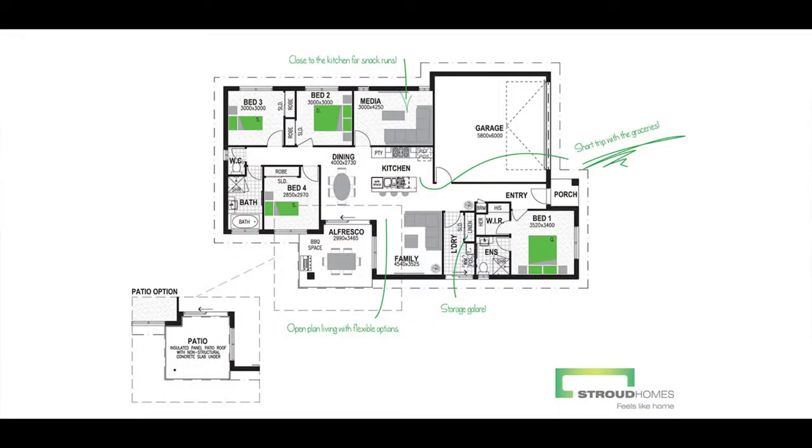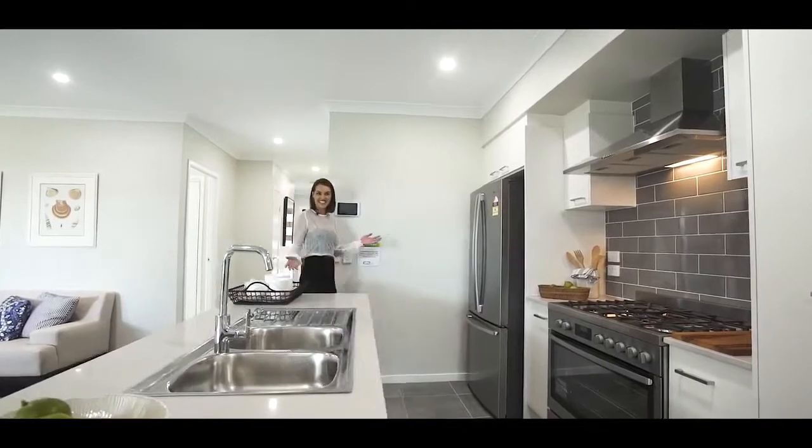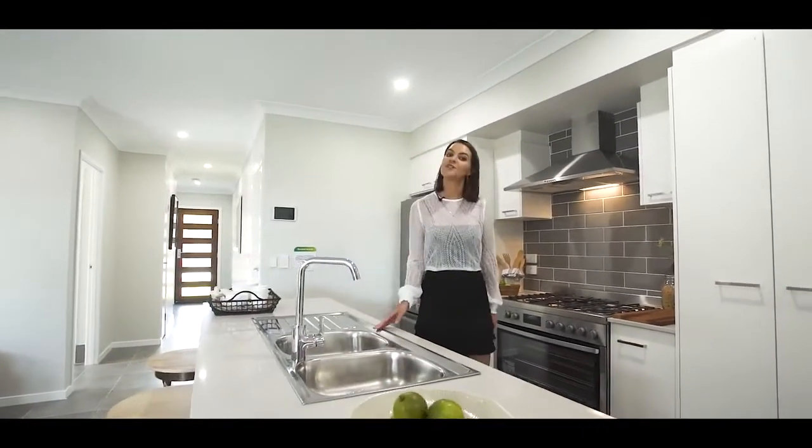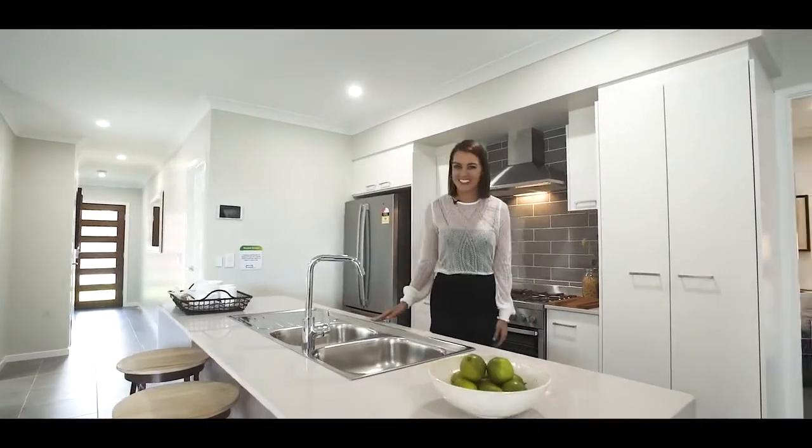The Como 186 is 20 squares of a well thought-out and well utilized floor plan. Combining well thought-out designs like this galley kitchen with quality brand products makes this space both easy to live in and perfect to cook in.